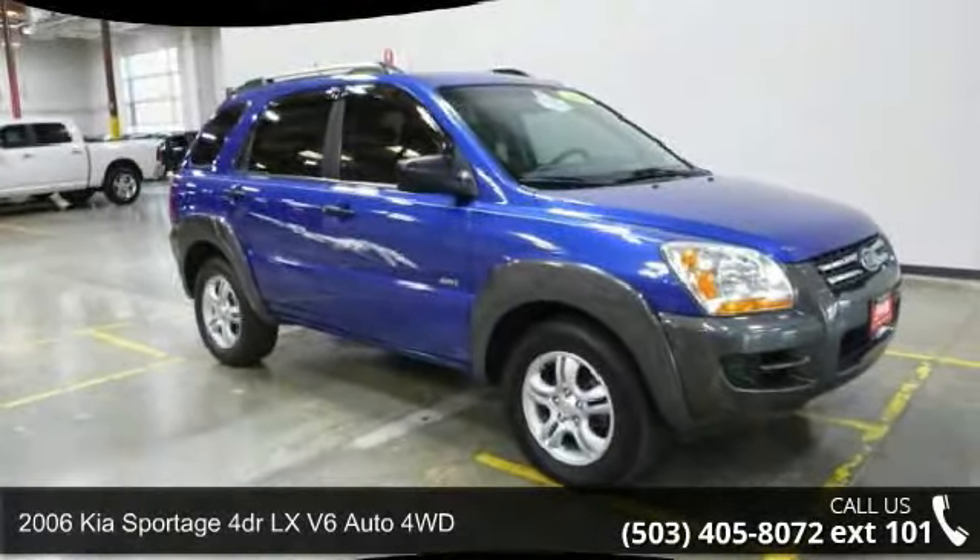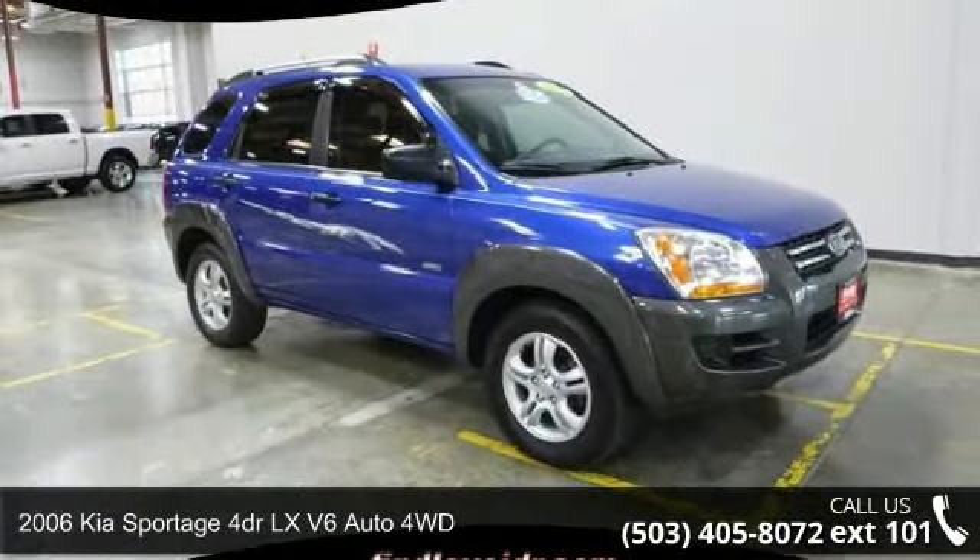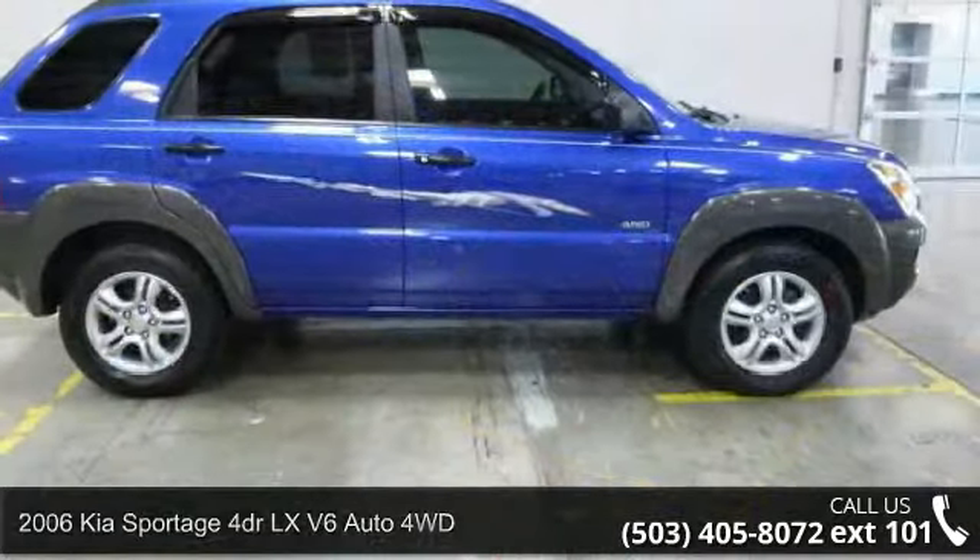Presenting the 2006 Kia Sportage. If you are looking for an automobile with great features, look no further.